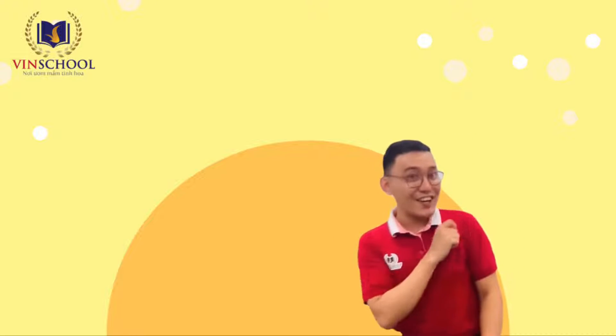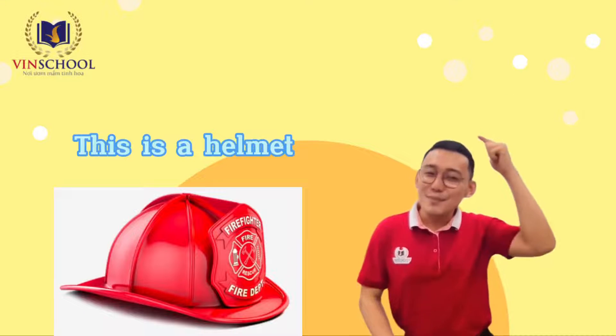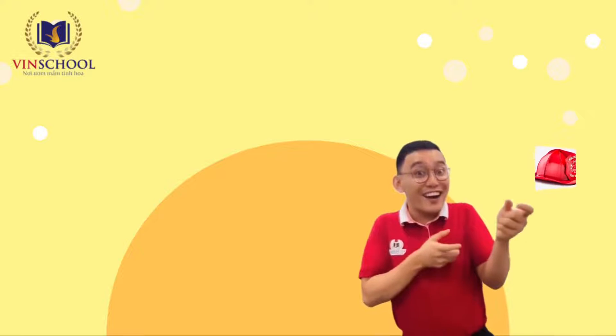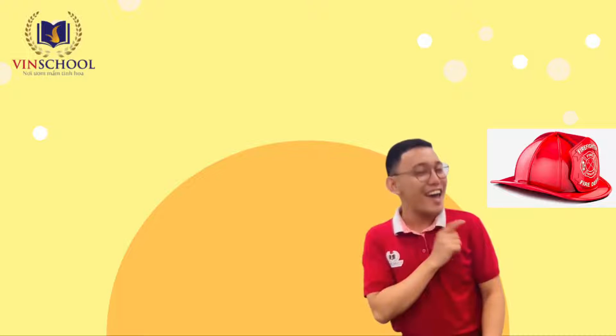Oh, look! What's that? This is a helmet. Firefighters put on helmets to keep them safe while putting out fire. What is this? This is a helmet.